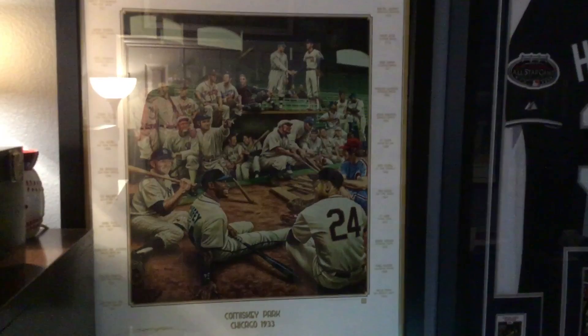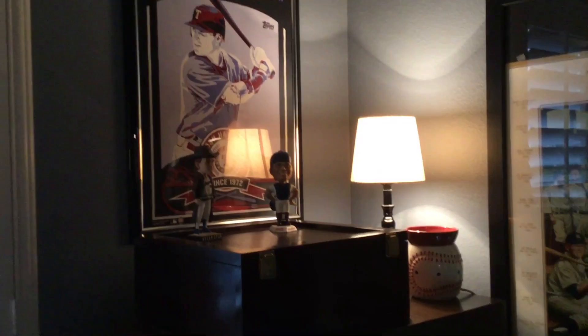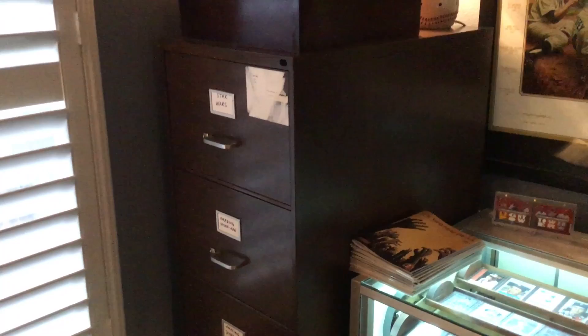Ray from Philly kind of inspired me on that — I saw it as part of his YouTube channel and went out and bought one. Up over here I've got my cherry case that has my top 300 cards in it, all PSA slabbed, a couple of bobbleheads — Pudge Rodriguez and Nolan Ryan — and another Josh Hamilton poster.